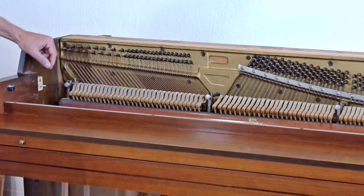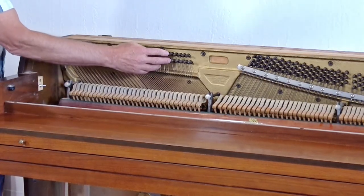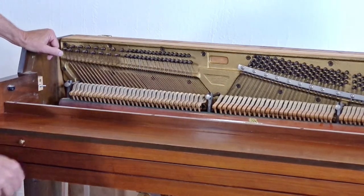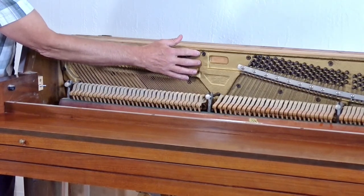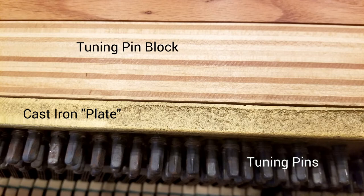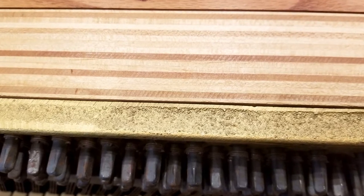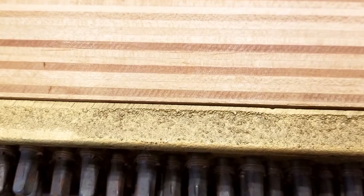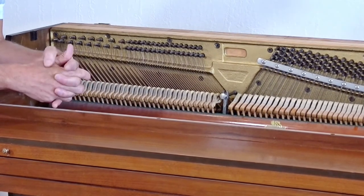We're looking at the pin block, which holds the tuning pins in place. If it's not good, the piano won't hold its tune. The tuning pins sit in front of the cast iron plate, and the pin block is behind that. Because the cast iron covers the pins, you can't easily see if there are cracks. You'd check the pin block by testing the tuning pins directly — this is one of those things you really can't assess properly at home without experience.